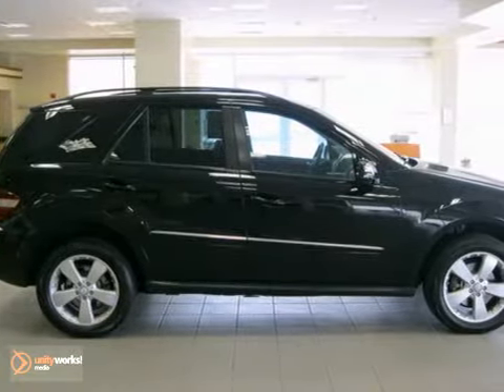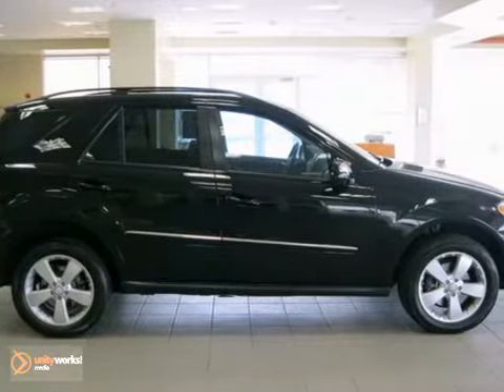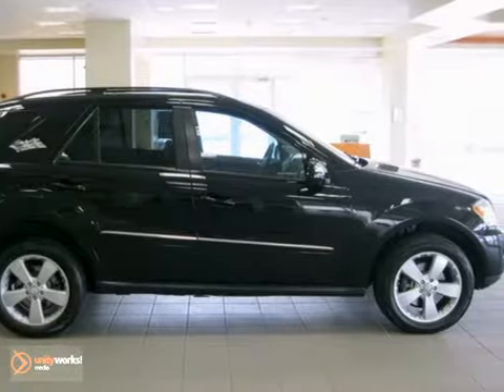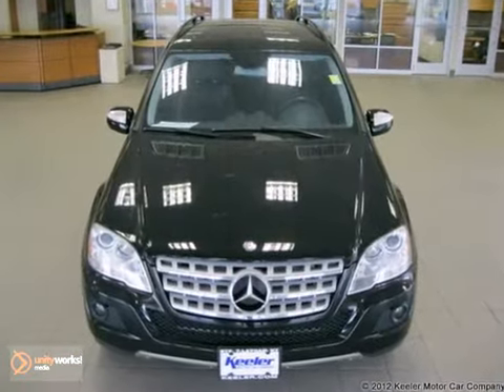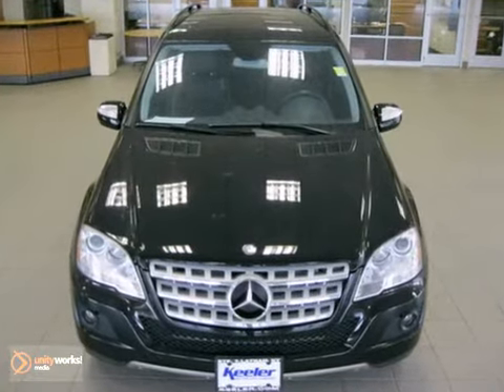It comes with some great features such as heated front seats, glass sunroof, rear view camera, power lift gate, command with navigation and voice control, all season tires, and garage door opener.